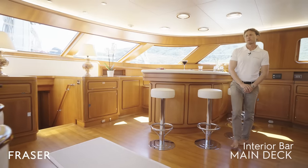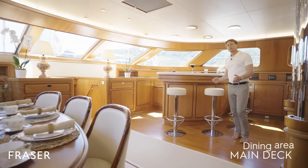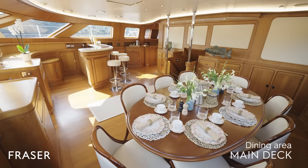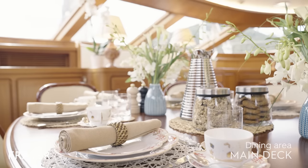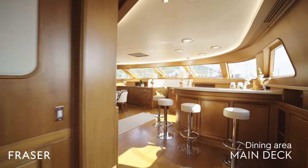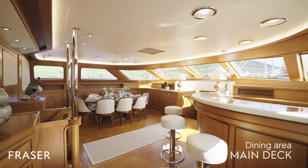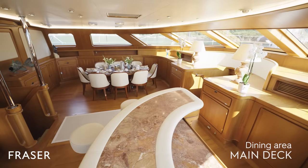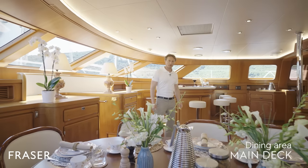If cocktails aren't on your mind and you'd rather have dinner, we have an eight-person table — a beautiful oval table — in a picturesque setting with panoramic views around the vessel, but yet in the AC. Now, let me show you the staterooms.